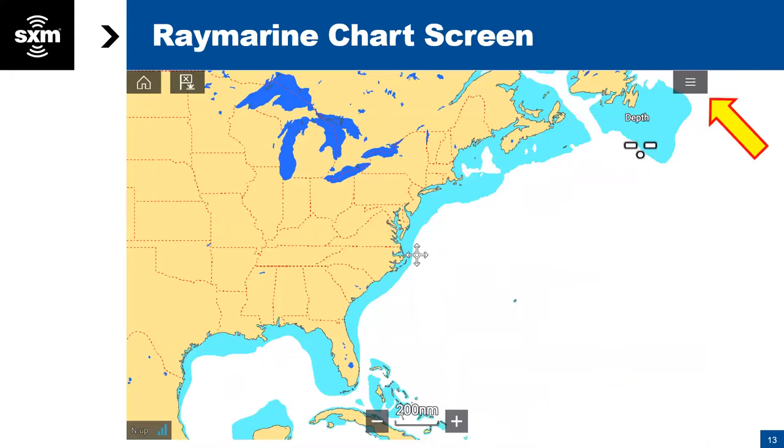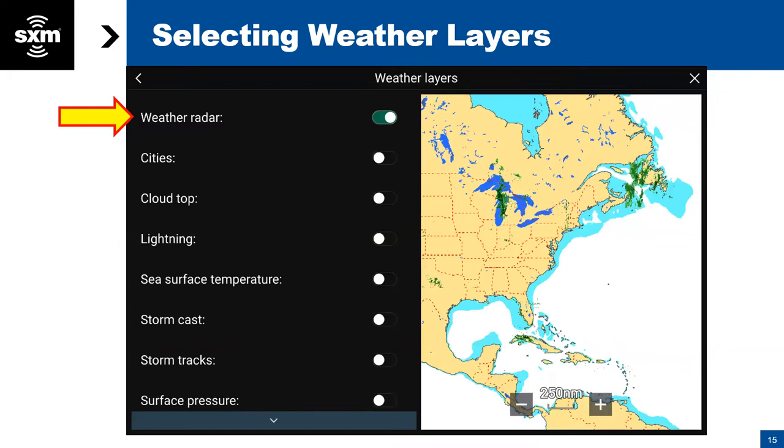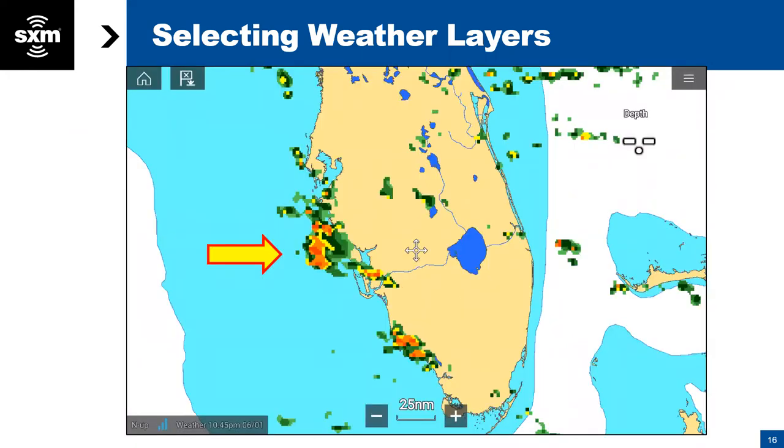Getting back to the chart page and going to the menu, to start looking at the weather layers, we select here and it brings up our list of all the layers. Weather radar is the first thing we're going to look at. Zoomed in on the coast, we can see precipitation going on and the intensity of the storm is shown by different colors. Dark red is the most severe part of the storm, then it goes from orange to yellow to dark green and out to light green.